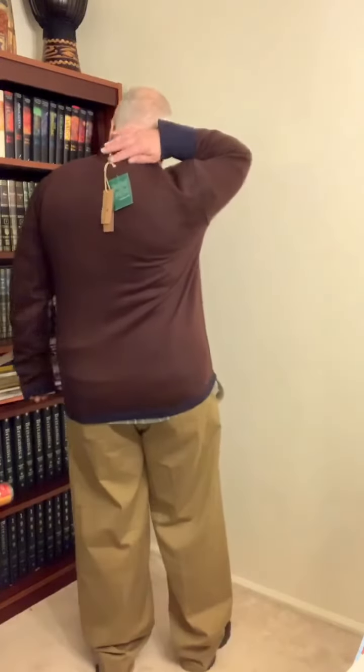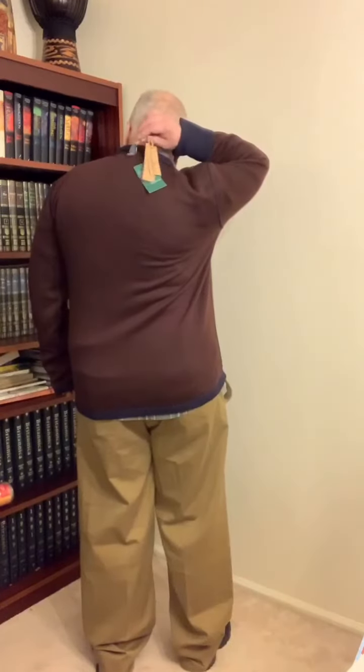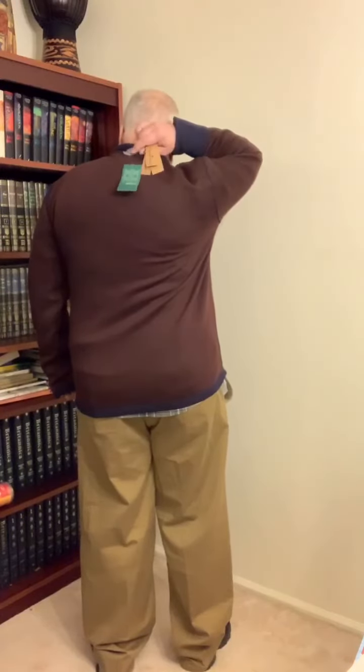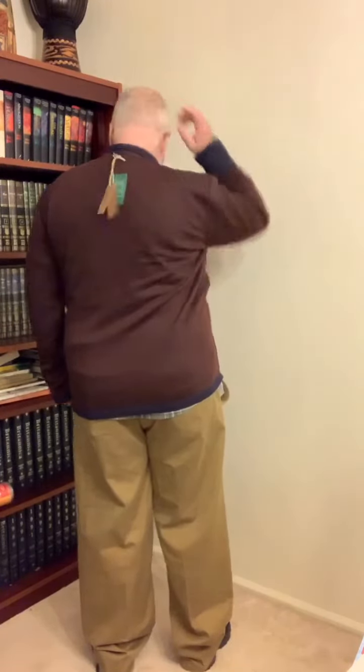If I decide to keep it and hem it, that would work. However, this reversible thing has one minor detail: there's a flap and tag in the back that would have to come off if I'm going to wear it reversed. Also, you can see the stylish seams on this side — isn't that nice? Pretty cool overall, though.